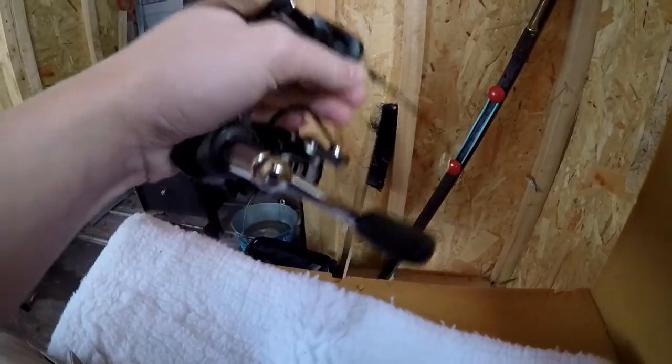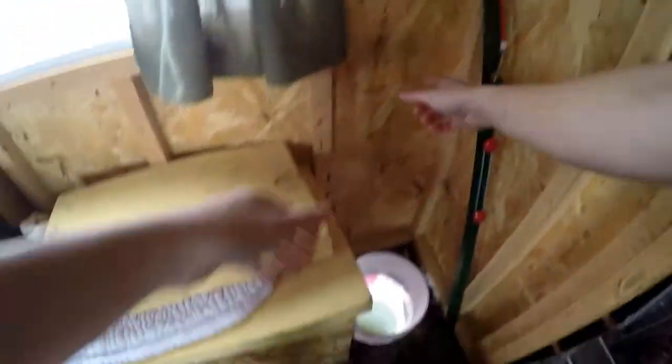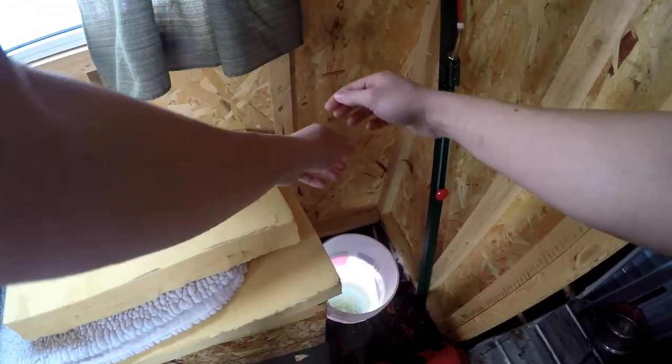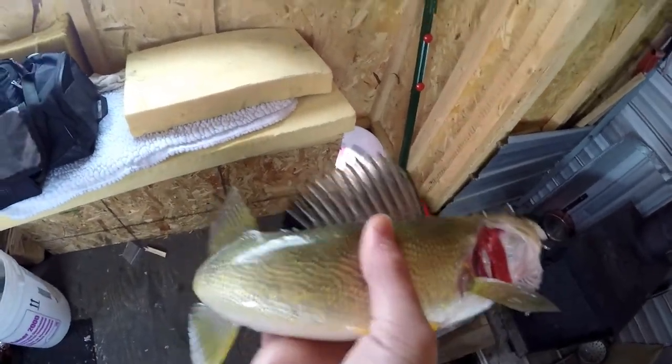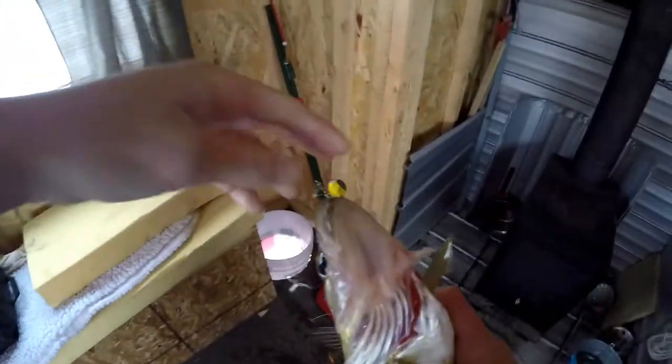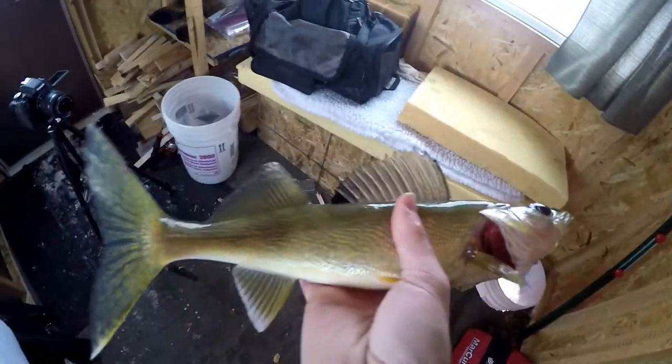There might be a fish on here. Yep, there's a fish — don't know how big it is. Oh, it's a walleye! Nice, yes, that's a nice fish actually. Smoked that little jig and minnow, got him right top of the mouth. So that's my first fish — we're gonna keep that guy, he's actually a nice eater.